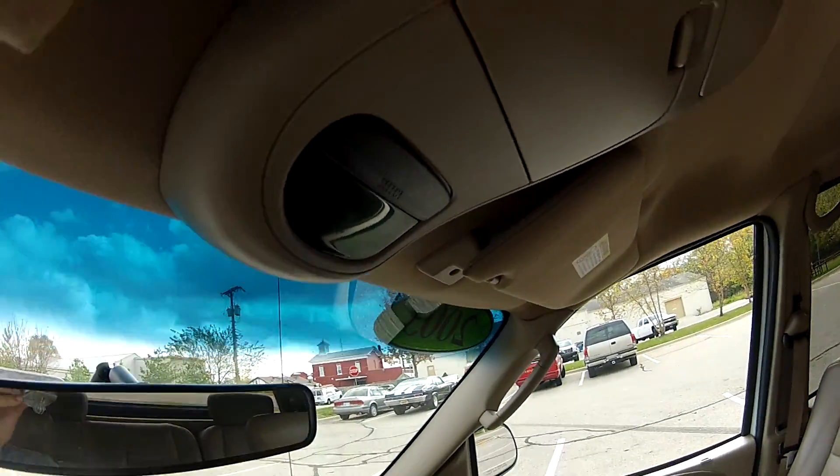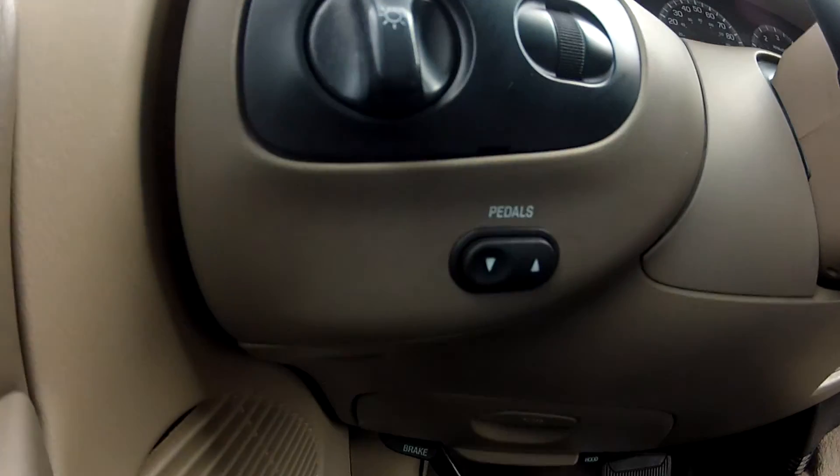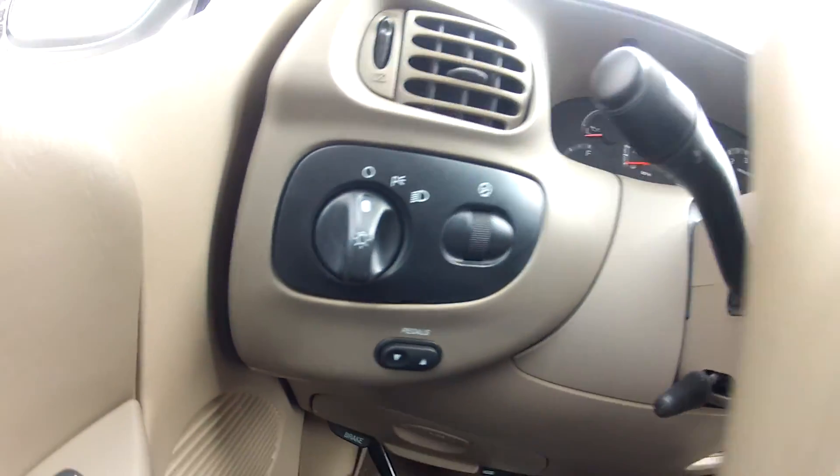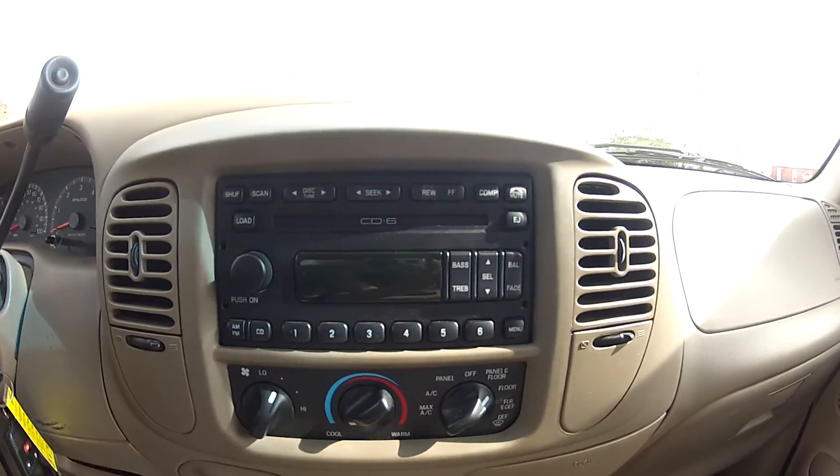The dash is in great condition with no cracks, and it does have a trip computer as well. It does also have power adjustable pedals, steering wheel mounted cruise controls, and a 6-disc CD player.